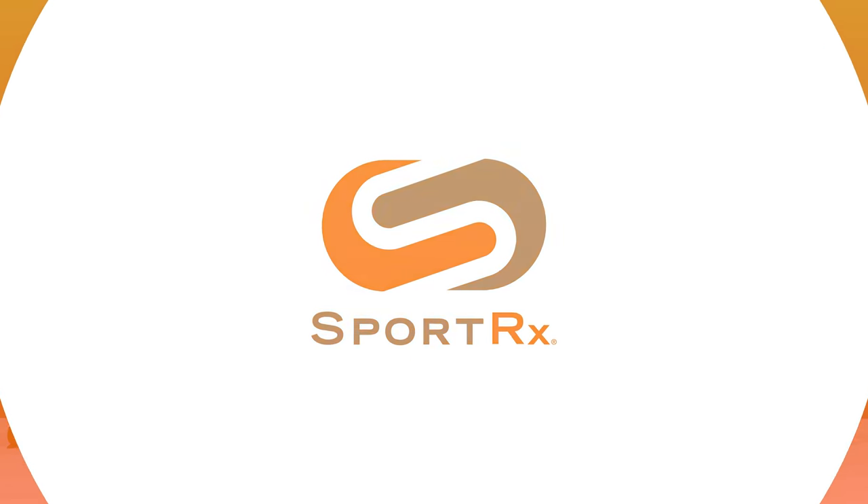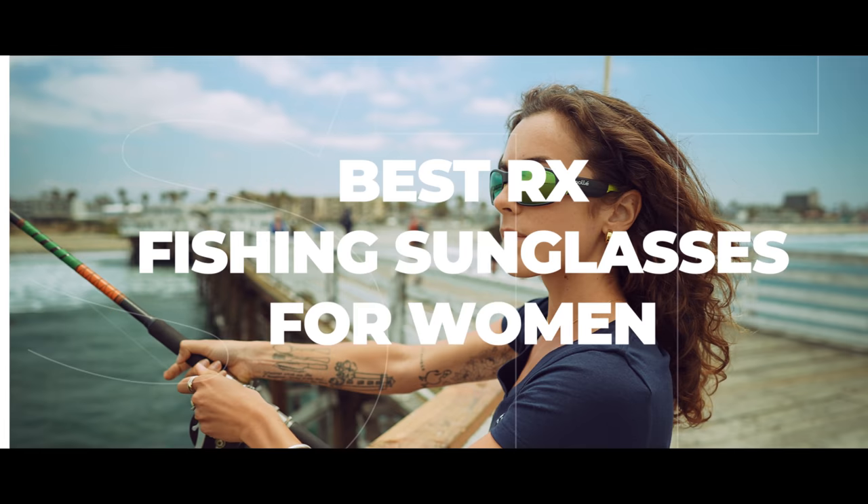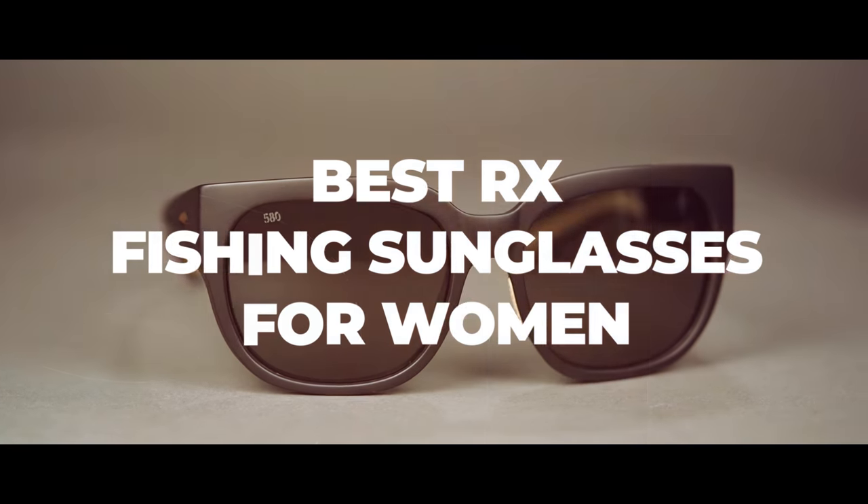Looking for a new pair of sunglasses while you're out on the water? Stay tuned for the best women's prescription fishing sunglasses. Hey everybody, it's Sarah with SportRx and today we are sharing our lineup of the best women's prescription fishing sunglasses. All of the frames have been handpicked by our sports opticians and all of them have great generous coverage, which is super important to protect from those harsh UV rays out on the water.